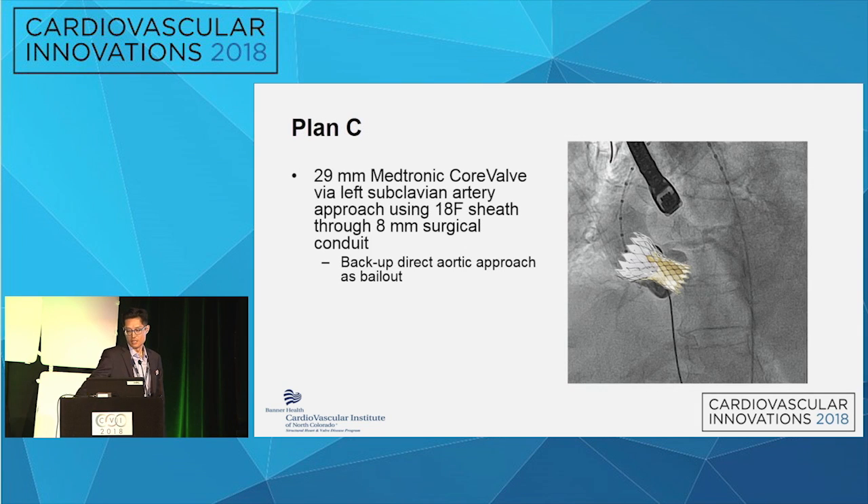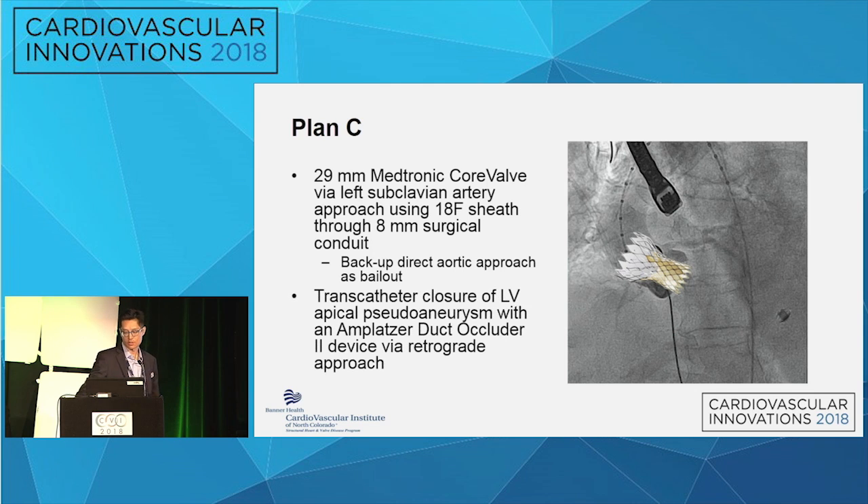We went to Plan C: treat the aortic stenosis first with a 29 millimeter CoreValve through a sheath technique from the left subclavian via an 8 millimeter surgical conduit, prepped for a backup bailout direct aortic approach if needed, and then once the aortic valve was taken care of, address the LV apical pseudoaneurysm — most likely with an Amplatzer Duct Occluder 2 via a retrograde approach from the same subclavian access site.